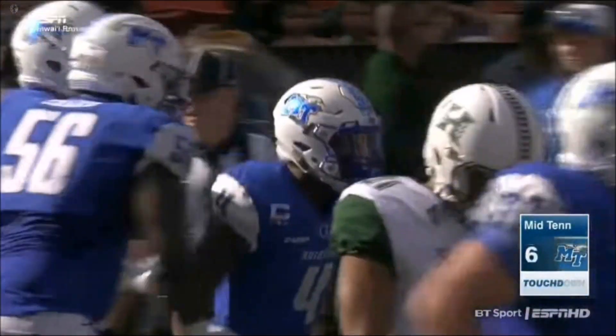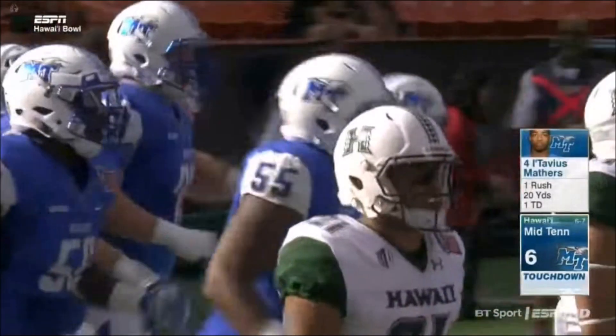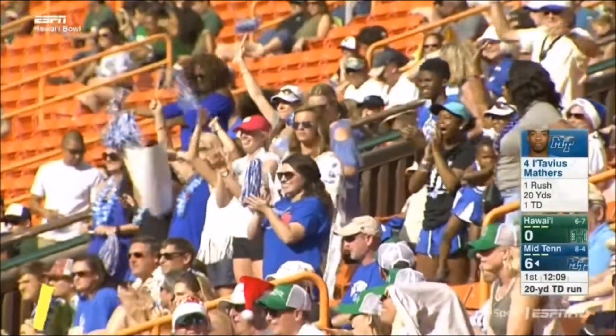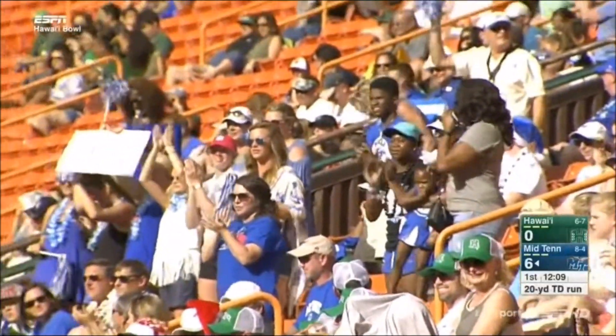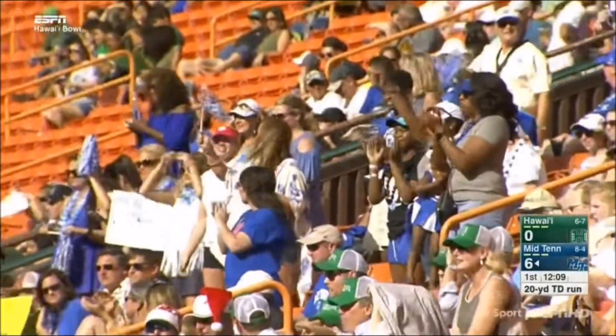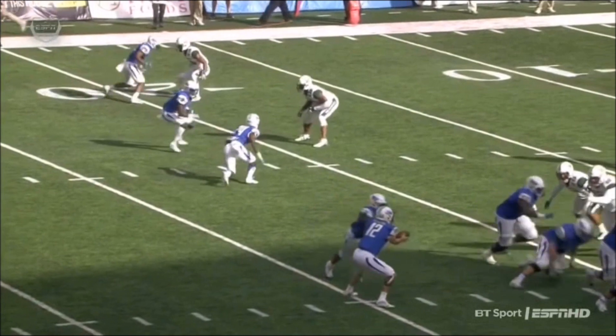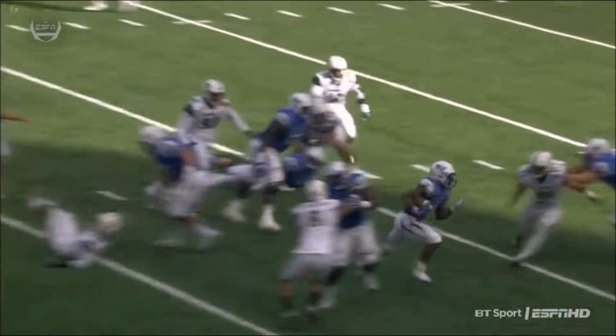Outstanding job of blocking on the edge. But when you have that ball in Mathers' hands, he knows where the goal line is. Great blocking on the outside — this team knows what to do. It's not just the offensive line. I love how the wide receivers get into blocking with this football team. 20 yards on the touchdown carry for Mathers. He had 16 rushing touchdowns on the year. Make it 17.